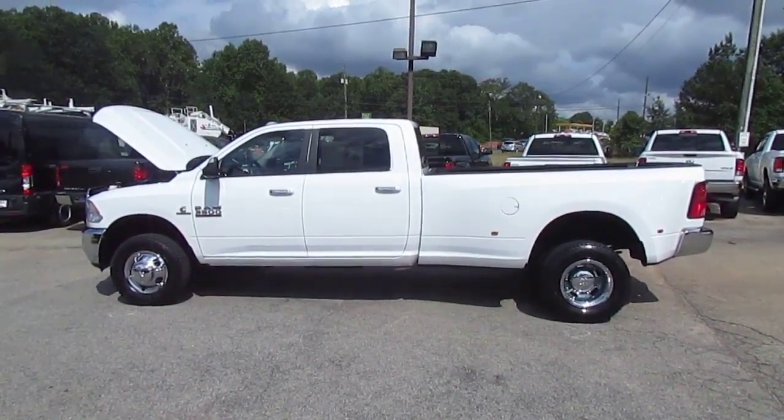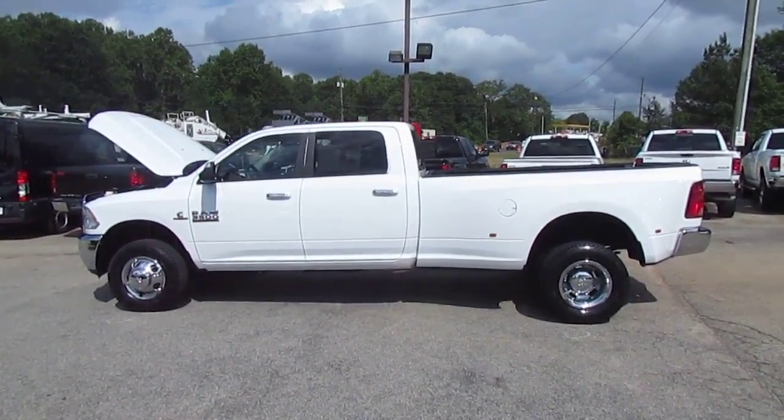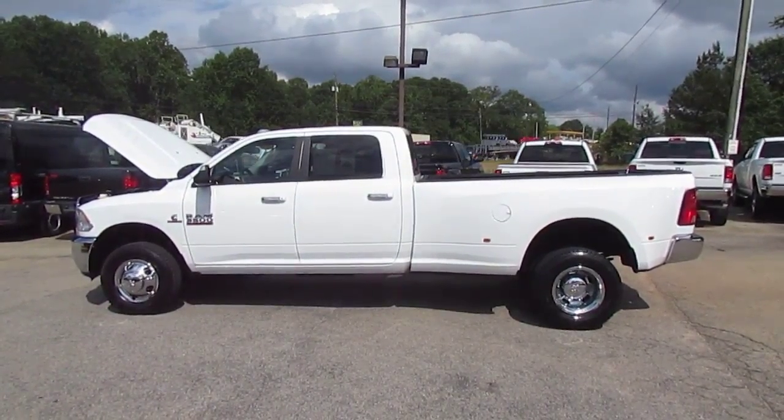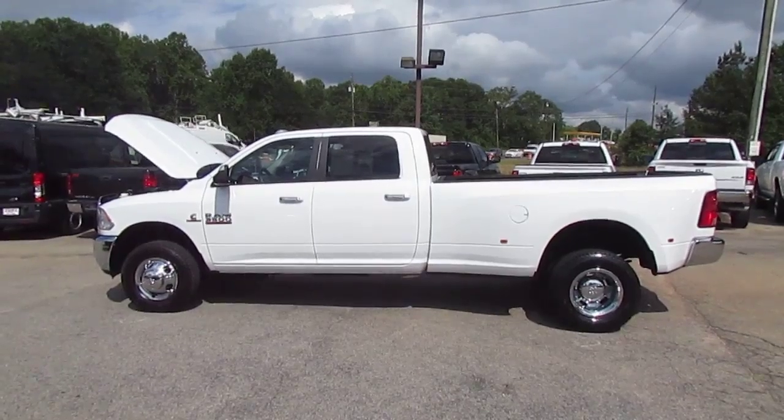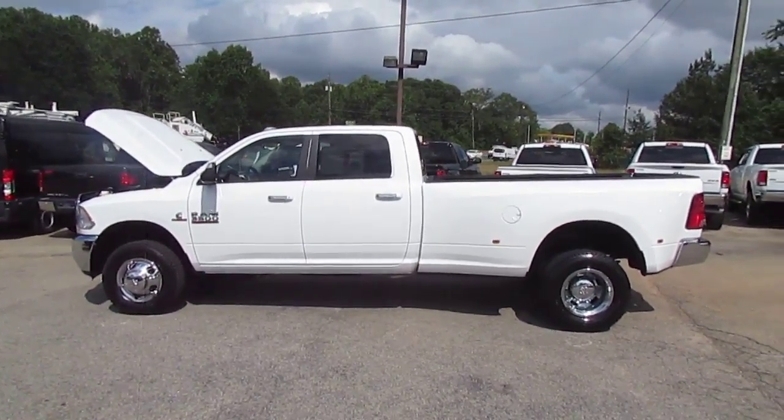Hey folks, it's Photo Guy with JW Truck Sales, the largest commercial truck retailer in the southeast with over 350 vehicles in stock. I have a great truck showcase for you today — this is a 2015 Ram 3500 Crew Cab Dually 4x4.